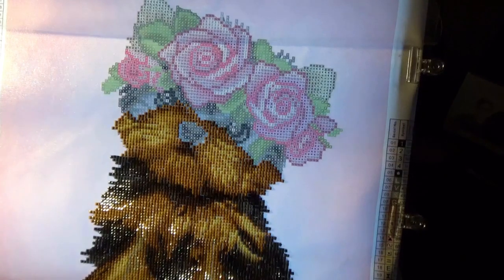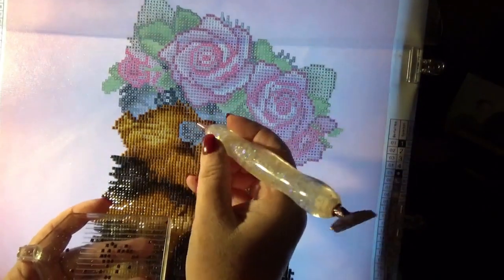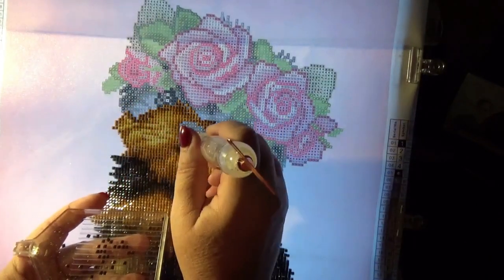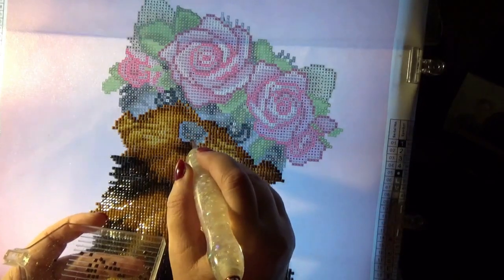We'll go ahead and grab a little bit of the wax. Friends, this Yorkie and roses picture was gifted to me by the incredible Diamond Painting with Sweet Tea, and this is my very first square from Diamond Art Club. She's really coming together nicely.